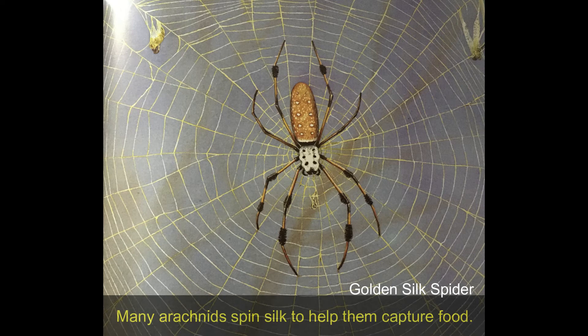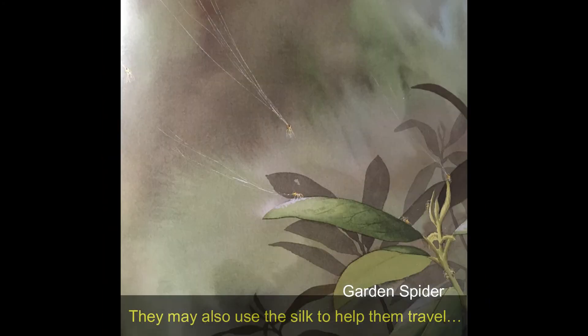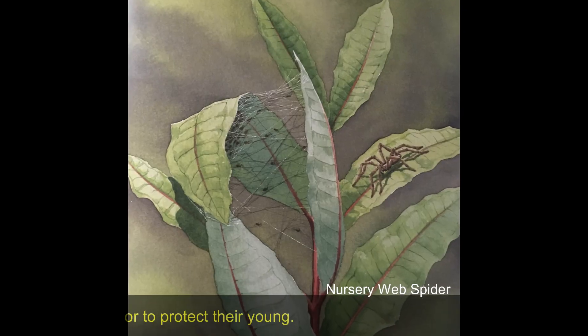Many arachnids spin silk to help them capture food. They also use the silk to help them travel or to protect their young.